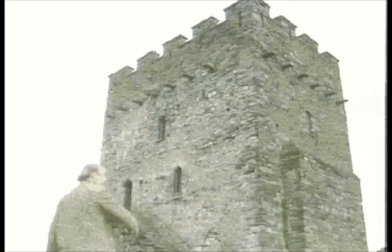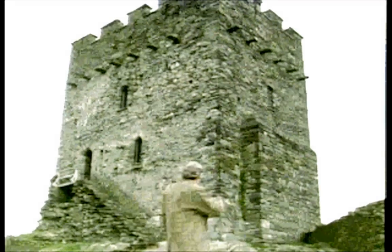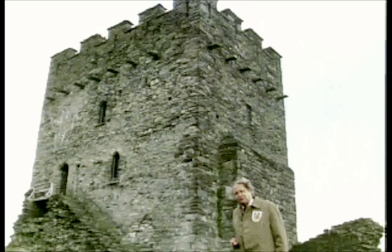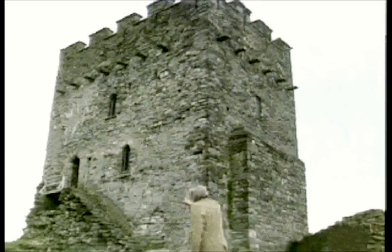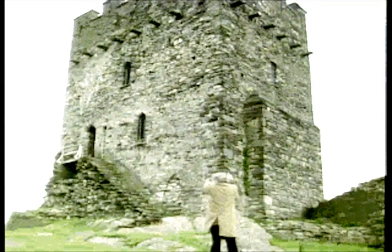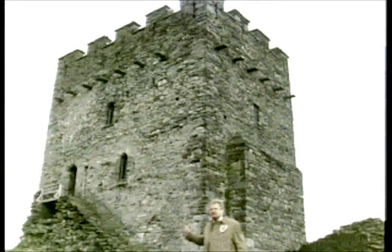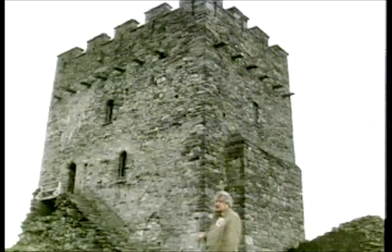A keep right in the heartland of Gwynedd — Dolwyddelan. Built by Llewellyn the Great, Welsh, but look at its Norman style. If I wanted to get in there, a battering ram wouldn't be any good because the walls are too thick. The door is too high off the ground for me to get a good run at it, and of course it's too high for me to scale with a ladder. The only way I could get in there would be by treachery or a siege to starvation.